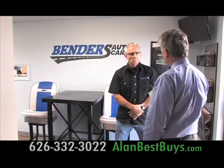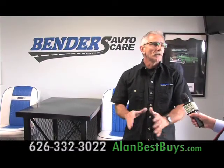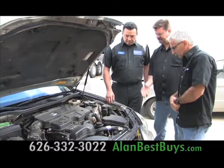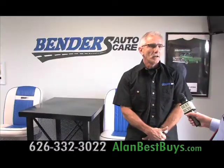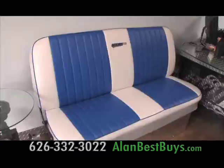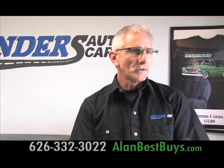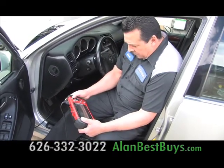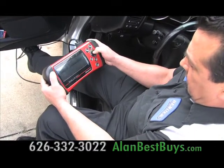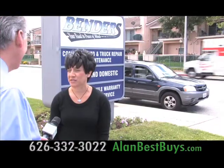Tom Bender told me the goal at Benders Automotive: customers come in for scheduled maintenance and have fewer breakdowns. They use quality parts and have ASE master technicians working on the cars. They offer a two-year, 24,000-mile warranty. Benders Automotive also has low-cost shop rental cars and free shuttle service. They specialize in suspension and brakes, and also have a top diagnostic technician for check engine lights, airbag lights, and ABS lights.